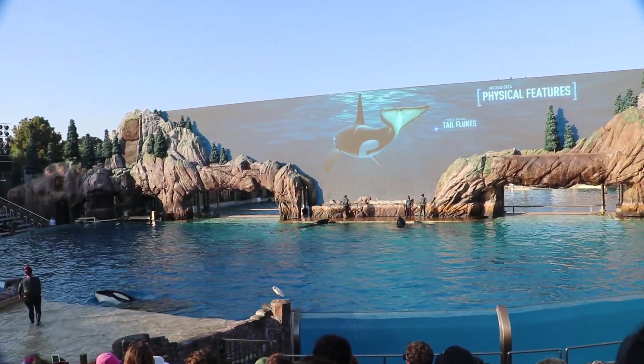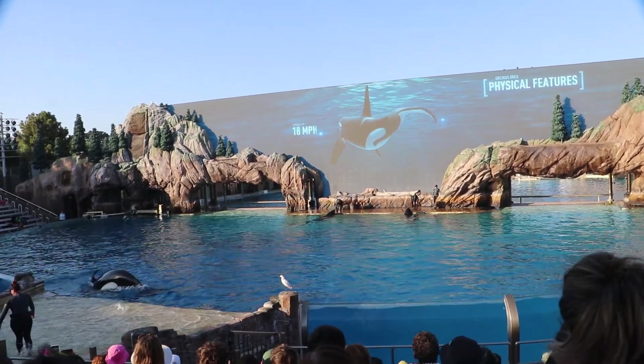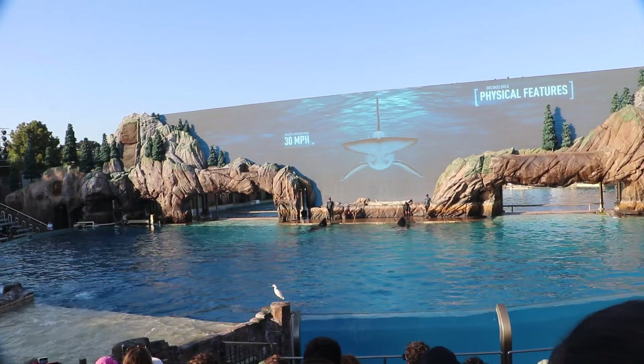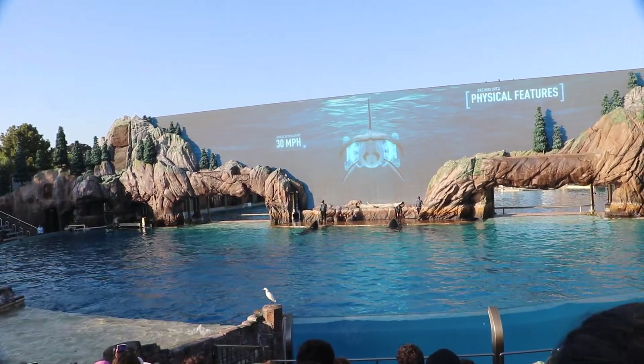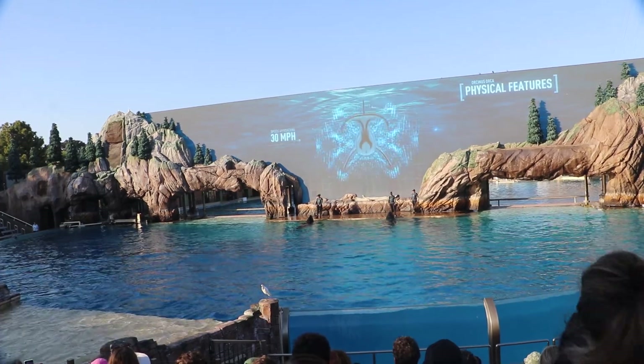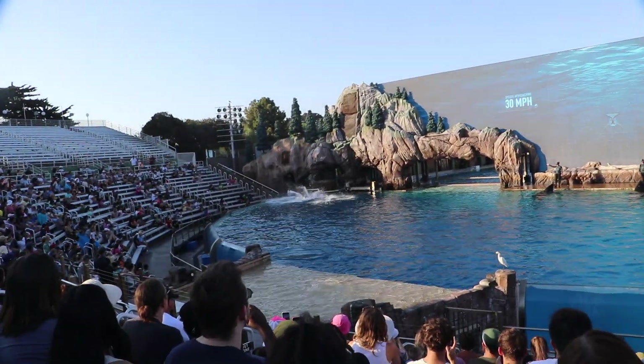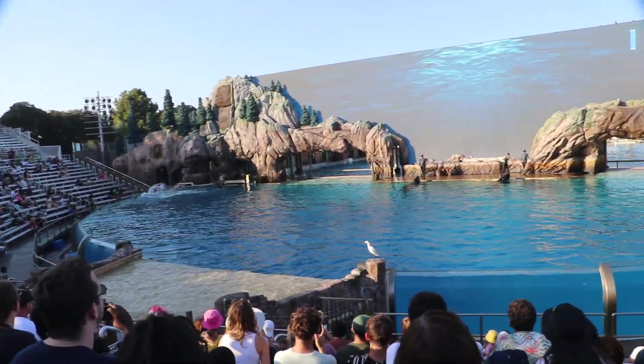The lobes on either side of their tail are their tail flukes. This is the killer whale's engine — it can propel them to speeds of 30 miles per hour, as fast as some of our ski boats. They use this power to propel their nearly 10,000-pound bodies all the way up and out of the water.